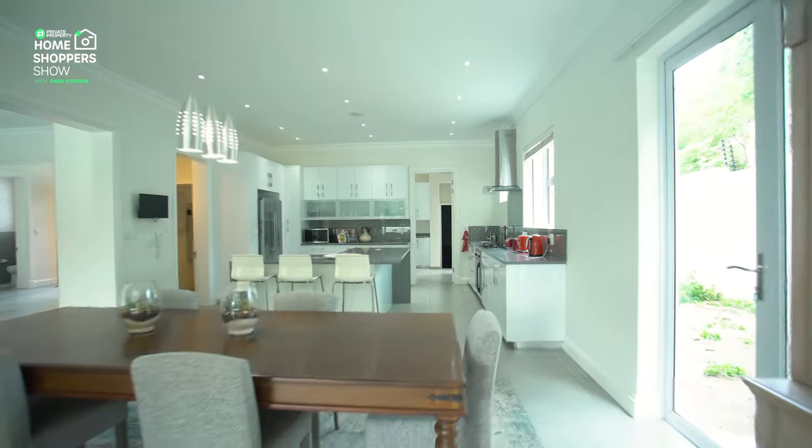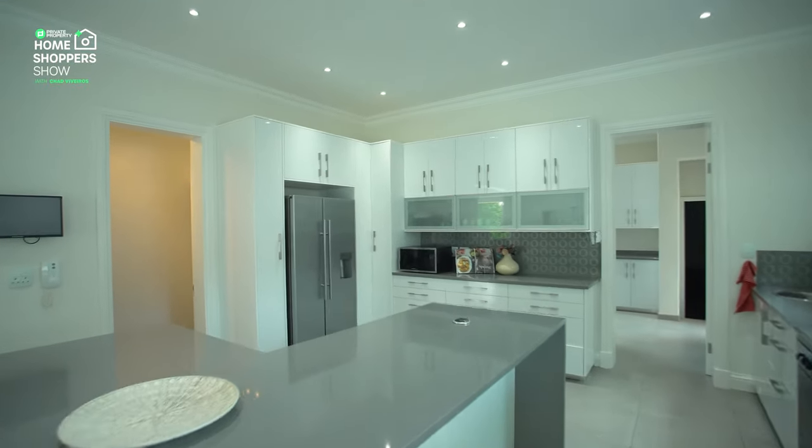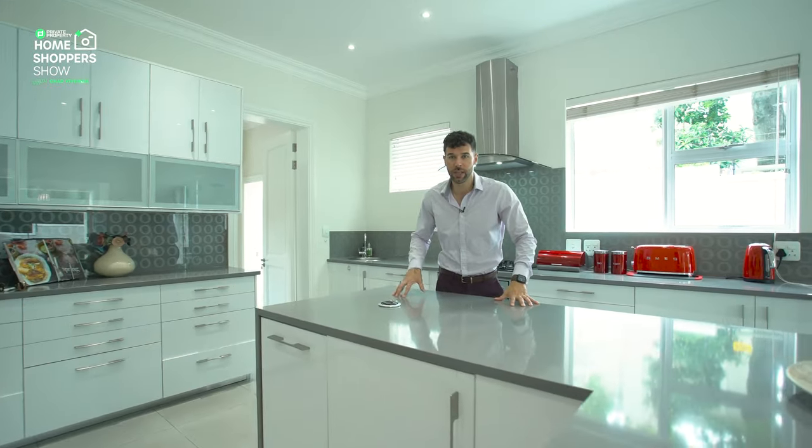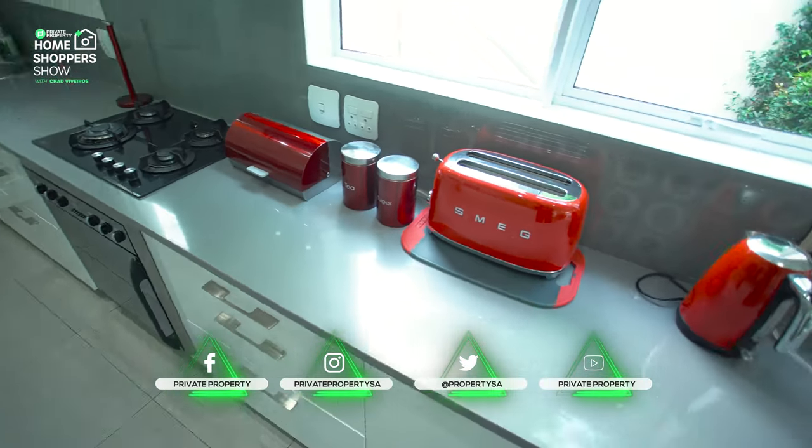Take a look at this kitchen and take a look at how high these ceilings are, beautifully lit. Massive Caesarstone central counter with so much cupboard space. And behind me, more cupboard space and more countertop for all your prepping needs.